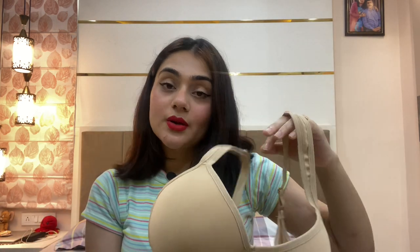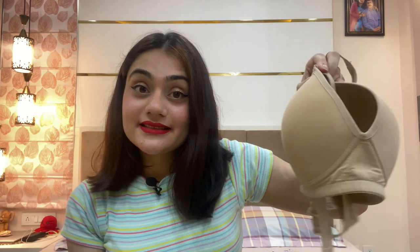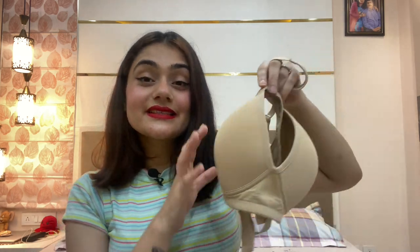When wearing white clothes it's always advisable to wear nude underwear underneath. So this is the second one I got — it's a nude bra. The support is good, no underwire, but it's super supportive and comfortable — perfect for daily wear. It also provides a good amount of full coverage.